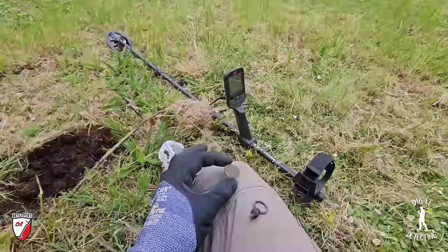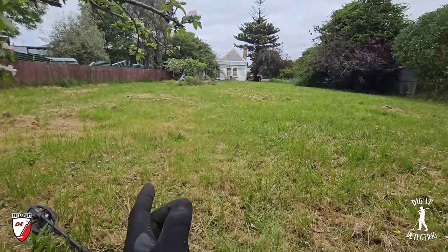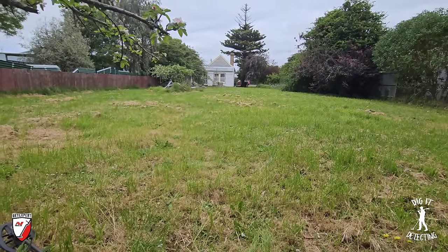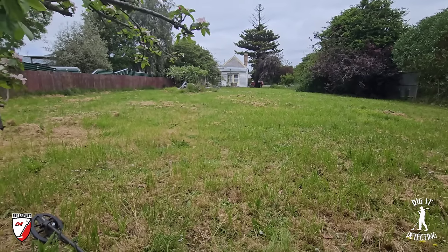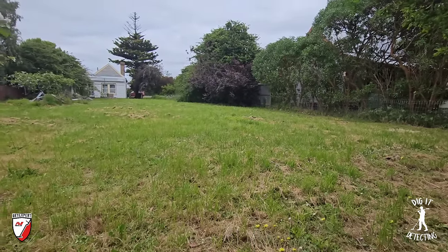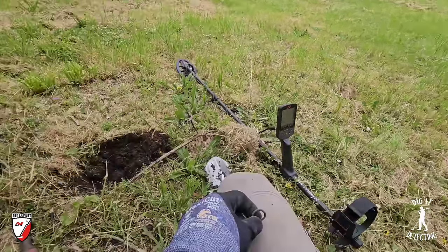We're working right down the back of the yard. In front of us is the old pub, established 1865, which ran with a publican's license until 1867 — only two years as a pub — then continued as a general store for much longer. Funnily enough, right next door was another pub, and across the road was another. Three pubs right beside each other on this little main street.